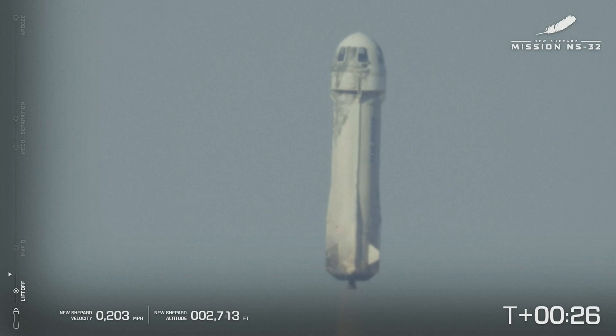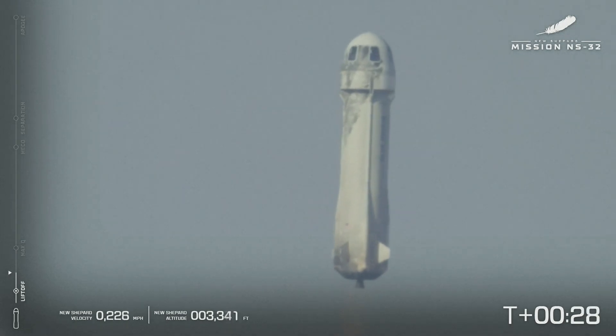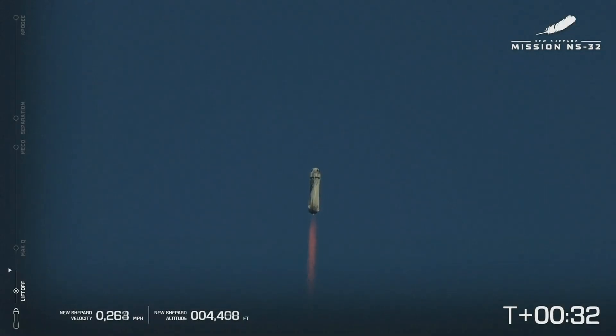If you want to follow along, take a look on your left-hand side of the screen. That's where you're going to be able to note the speed and the altitude graphics, as well as follow New Shepard's journey.